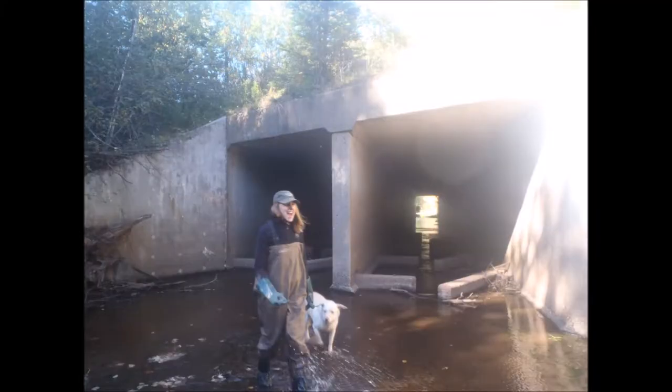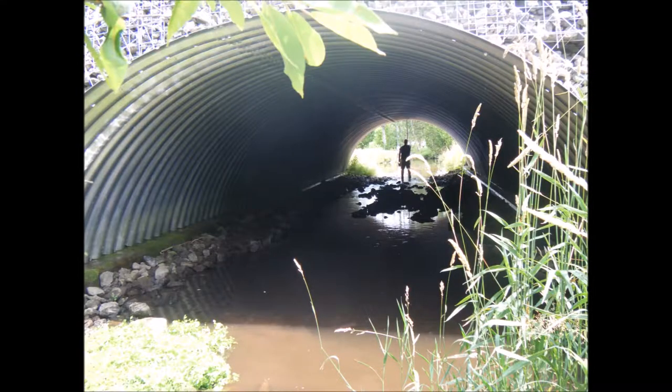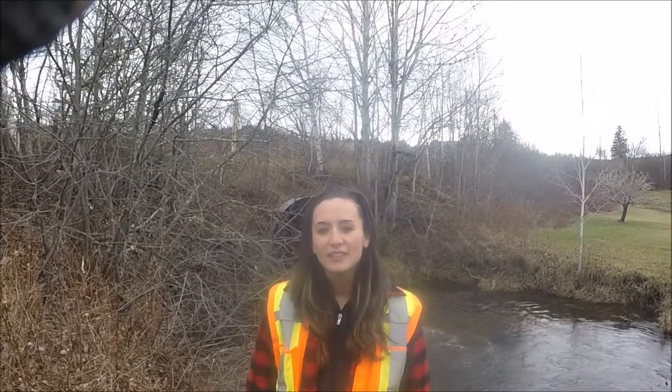A culvert is one type of crossing, described as a structure that allows a small river or stream to flow under a road or trail. Through funding provided by the Atlantic Salmon Conservation Foundation, as well as provincial and federal governments, the Pedicodiac Watershed Alliance has been conducting culvert assessments in the Pedicodiac Watershed since 2014.